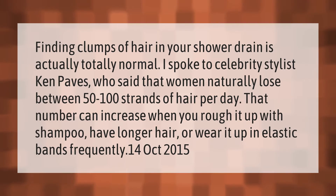Finding clumps of hair in your shower drain is actually totally normal. Celebrity stylist Ken Paves said that women naturally lose between 50 to 100 strands of hair per day. That number can increase when you rough it up with shampoo, have longer hair, or wear it up in elastic bands frequently.